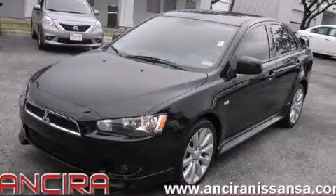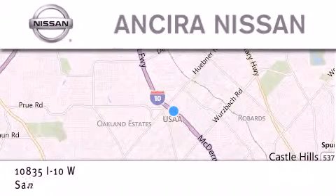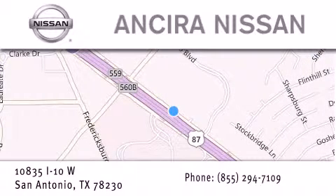Call or visit us right now and arrange your test drive today. Thank you for considering Ansira Nissan for your next new or pre-owned vehicle. For additional information, please visit our website, give us a call or stop by our dealership. We're located at 10835 Interstate Highway 10 West in San Antonio. We look forward to serving you.